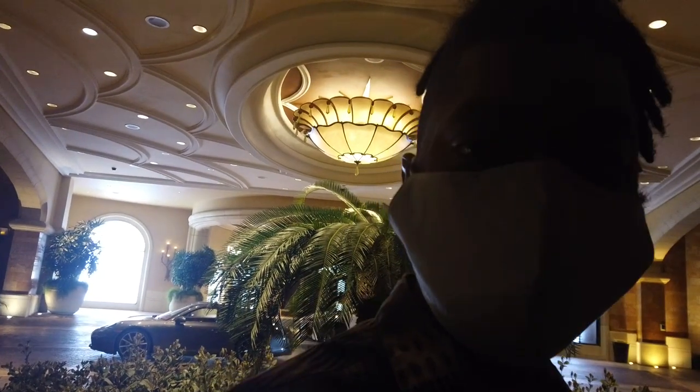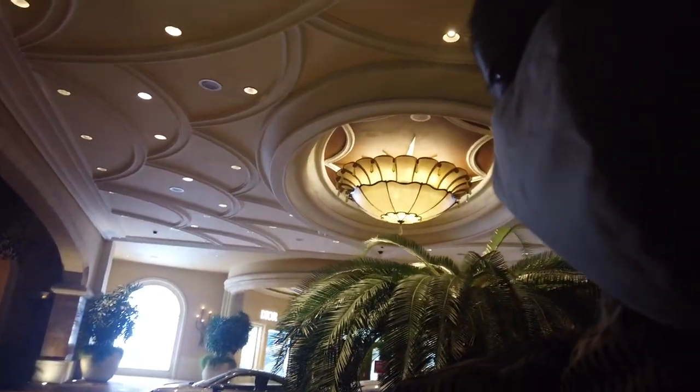Good evening, spinners and sharks — Ace of Vegas here. Hope you're doing well, and once again we are outside the historic Wynn Hotel and Casino in Las Vegas. This is our first time back at the property since they reopened from COVID.